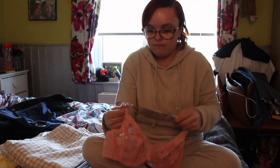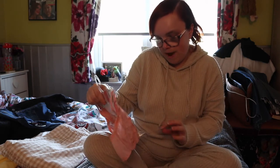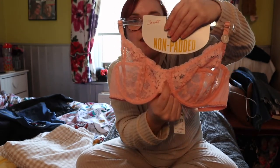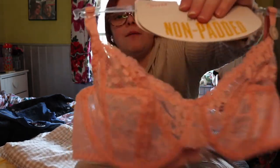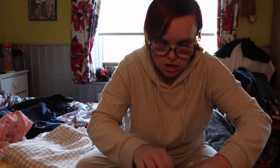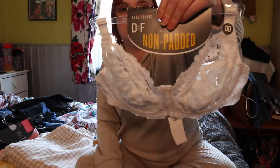The next thing is a bra. This is a non-padded lace bra - it was £4 and it reminds me of the Victoria's Secret ones. The only thing they don't have is the little bow and the charm. They're just so cute for £4. I also picked up a black one in the same design for my mum, and a white one in the same design for my mum as well.